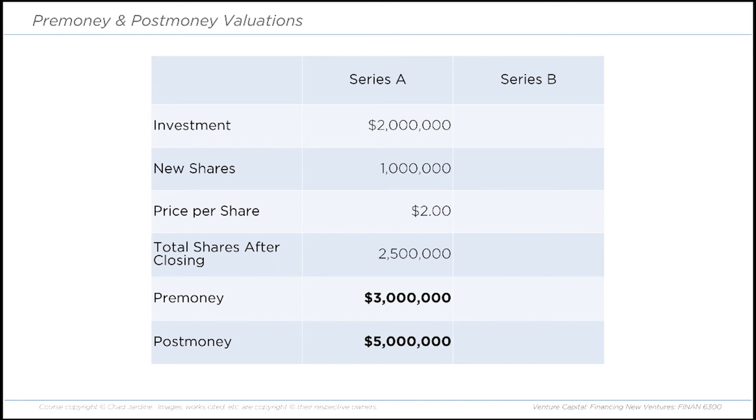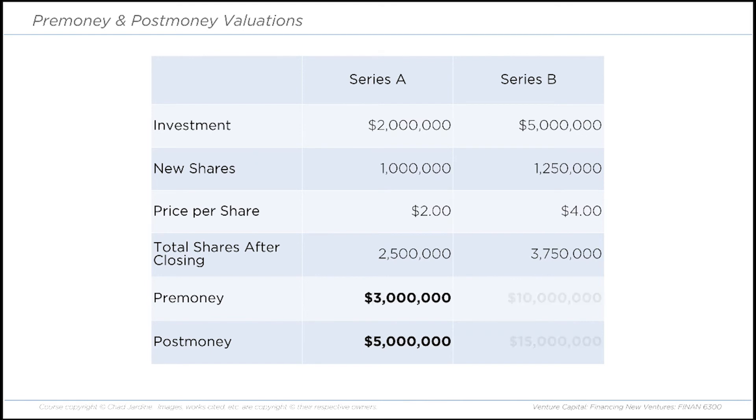Now let's say you do a Series B round — raising $5 million, which is 1.25 million shares at $4 per share. We know the previous total number of shares is 2.5 million. Add the new shares, and our new total is 3.75 million shares. So the pre-money valuation is $10 million — that's 2.5 million shares times $4 per share. The post-money valuation is $15 million — 3.75 million shares times $4 per share.